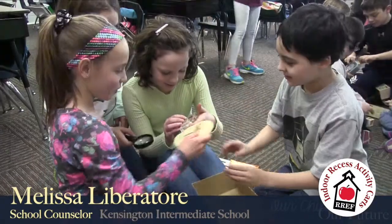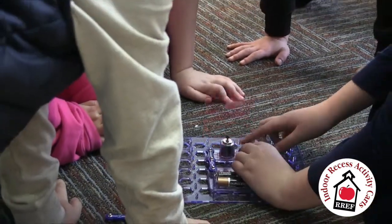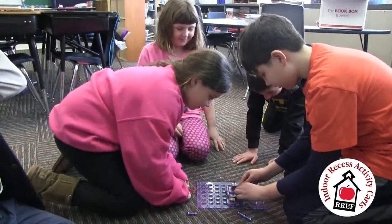Kensington is really excited about the Kensington Indoor Recess Activity Carts. We want to provide educational activities for kids at indoor recess. We see kids in groups — they're excited about science, they're excited about arts, they're excited to learn.